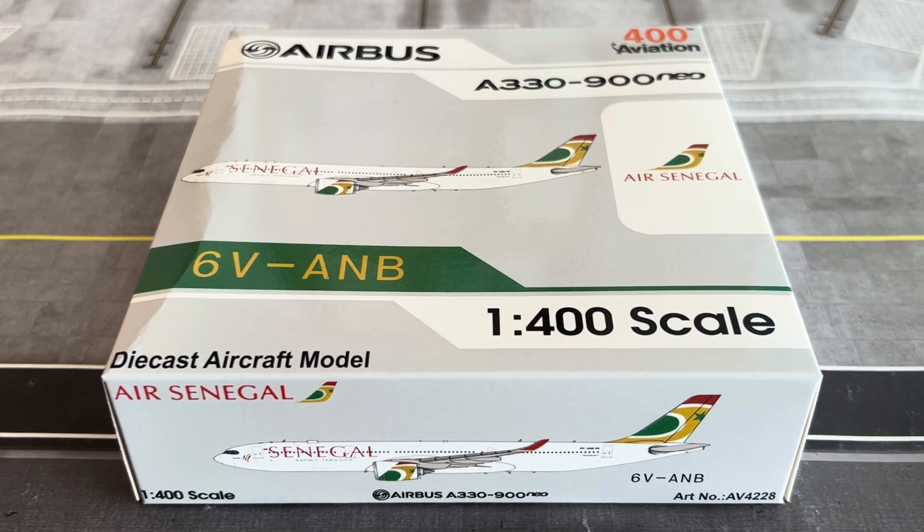Welcome back to the channel, SJ Aviation HQ. Today we have another model review — this is the review of the Air Senegal Airbus A330-900 NEO released by Aviation 400.